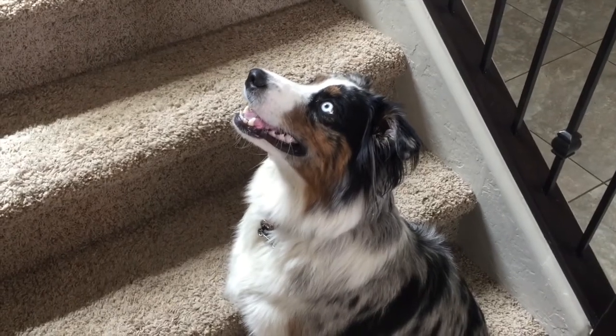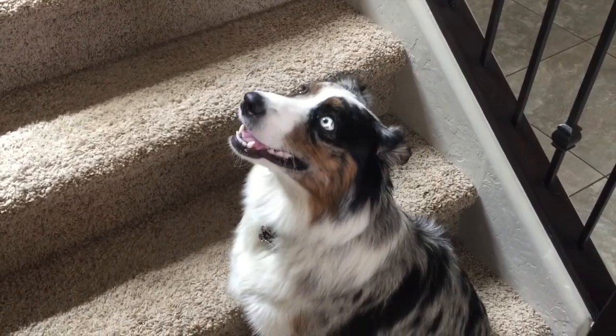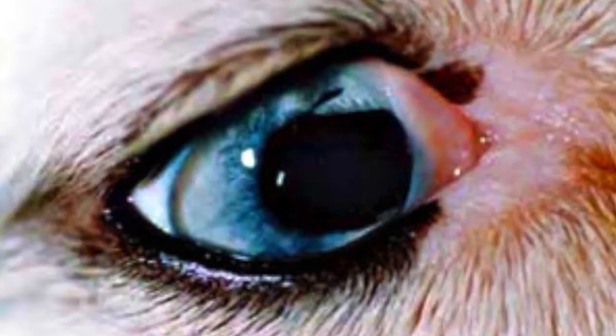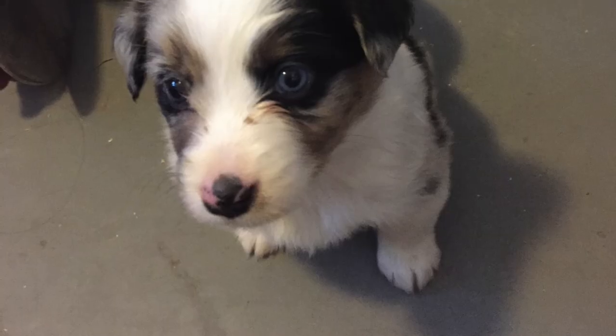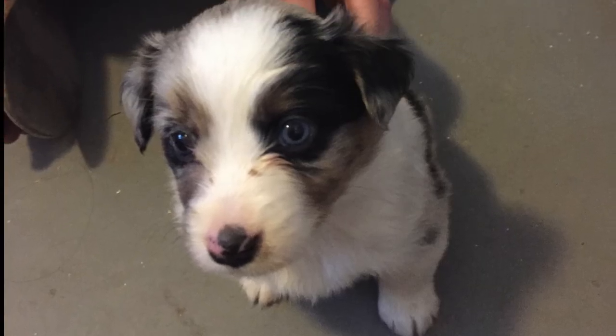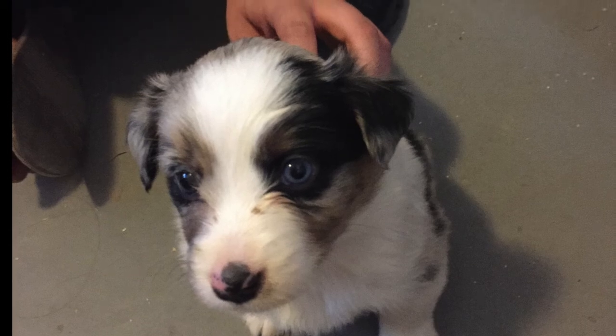Like any other dog breed, they are known to sometimes develop certain diseases and conditions. Mini Aussies are commonly prone to eye defects of varying severity and effects. Among these are iris colobomas, which can impair vision and cause sensitivity to bright light, and juvenile cataracts, known to cause complete or partial blindness.